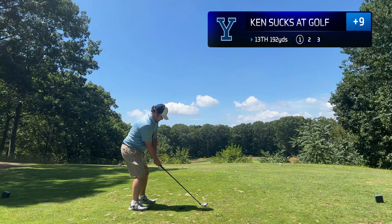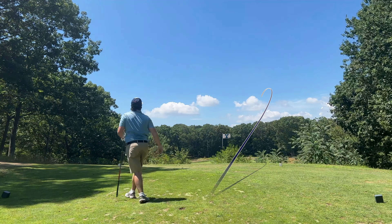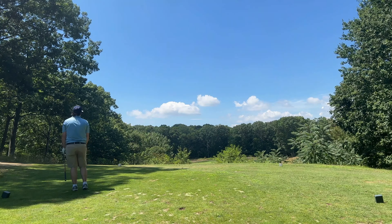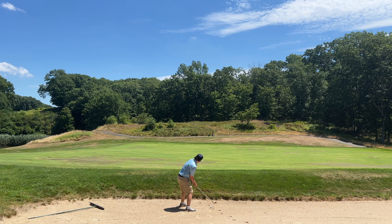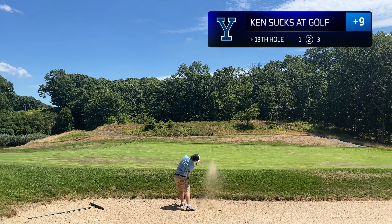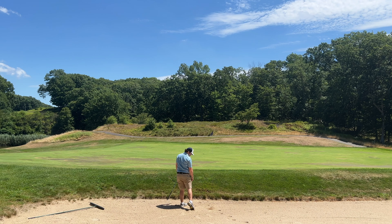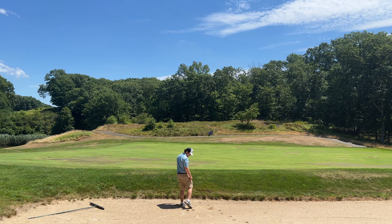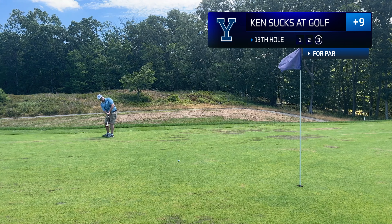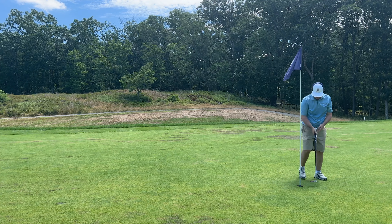13th hole, 190 yards. Wind is into us, so I got 3-wood here, playing 2-15. Unfortunately, I caught that really thin and find myself in a greenside bunker for the first time in the round. Take note of this bunker — there is no sand underneath the ball. My club actually bounced off the sand and I caught too much ball. It rolled out a little further than I would have liked. We have this long par putt — the line is good, the direction is good, but the pace is just a little short. Tap-in for bogey.